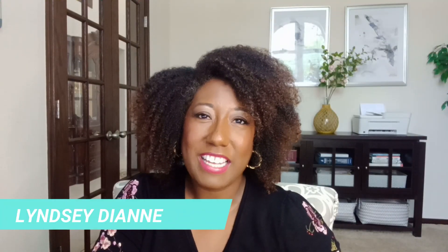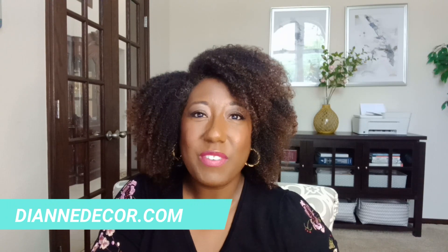Hi, it's Lindsay Diane from DianeDecor.com. In today's video, we're going to talk about six ways to arrange a small bedroom with large furniture. The challenge of arranging a small bedroom with large furniture is something you're probably going to run into at some point in your life. It can happen when you inherit furniture, downsize, or a variety of other reasons, but it's a challenge that lots of people don't know how to approach.